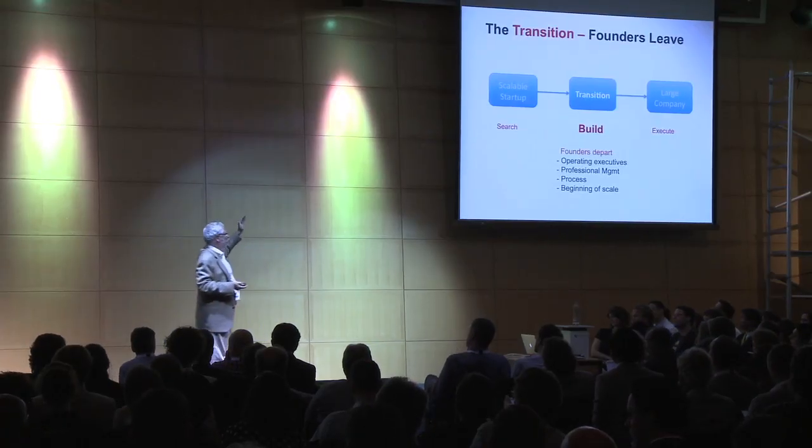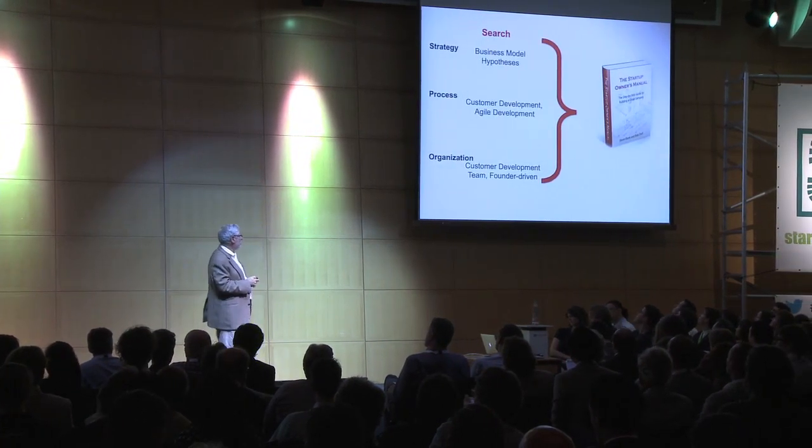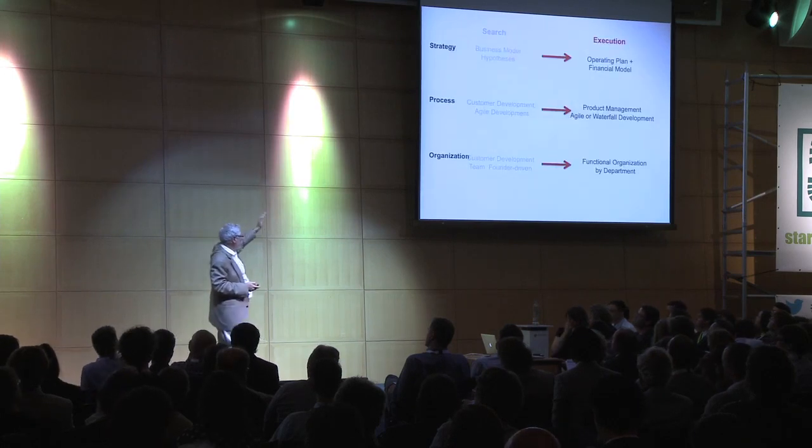Your job is to find a repeatable and scalable business model. This stuff is in the Startup Owner's Manual. What we were talking about is stuff on the left — the search side. And we want to get you to the stuff on the right, which is execution.